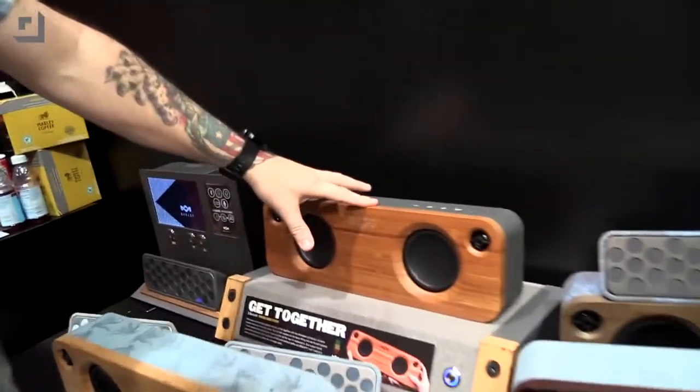So we know there's a lot of Bluetooth speakers coming out — I covered the Marshall this morning. However, this is an environmentally friendly speaker. This is the Marley Get-Together.